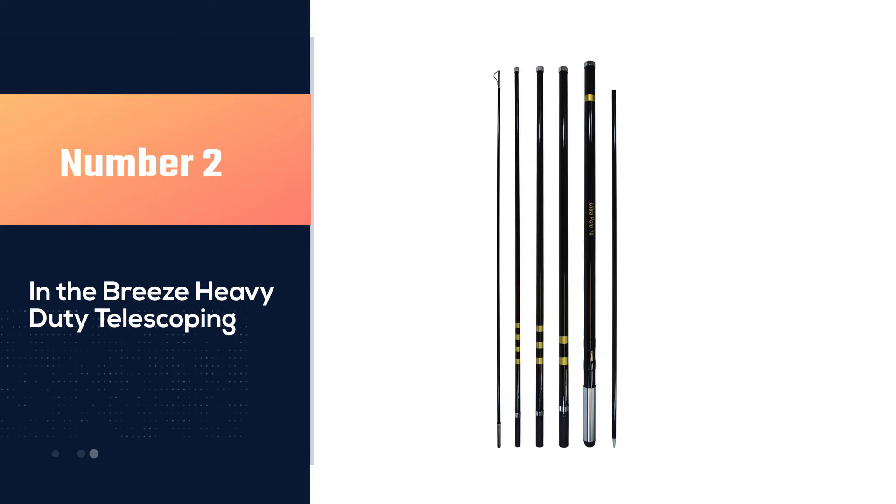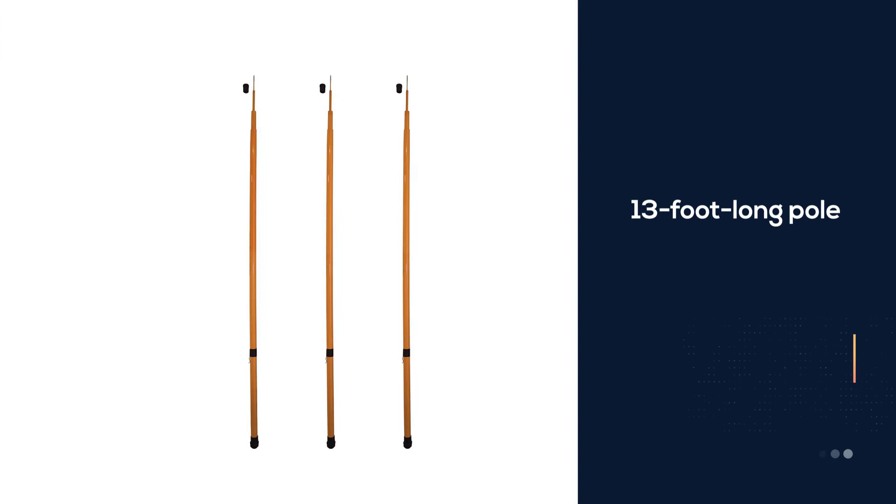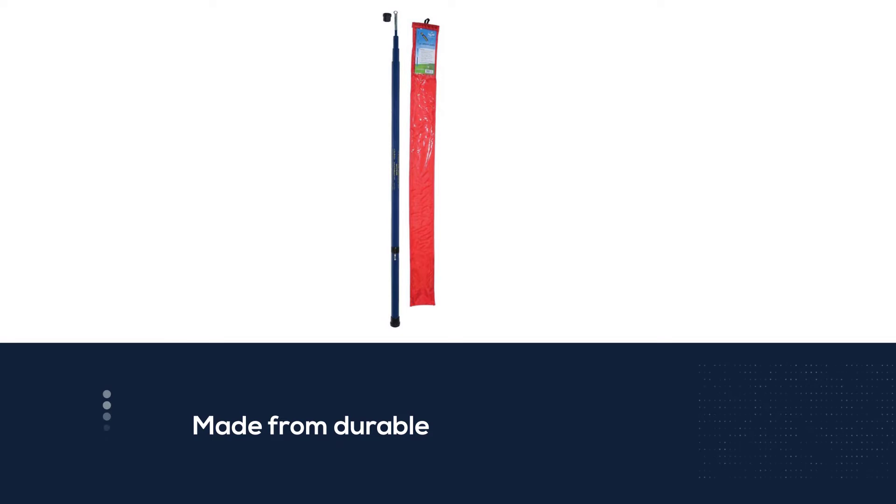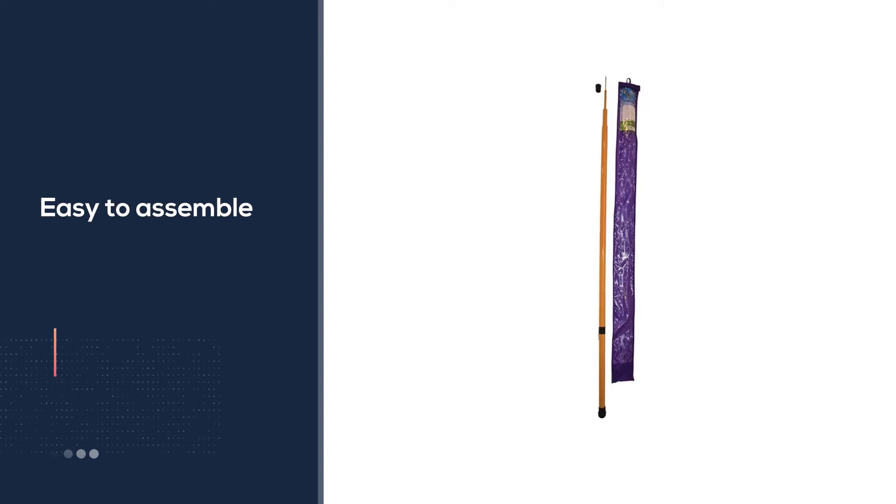Number two: the In the Breeze Heavy Duty Telescoping. If you're shopping on a budget, the In the Breeze Heavy Duty Telescoping pole is a perfect product to best fit your needs. This 13-foot long pole collapses to a compact size of 45 inches for convenient storage inside your RV when not in use.